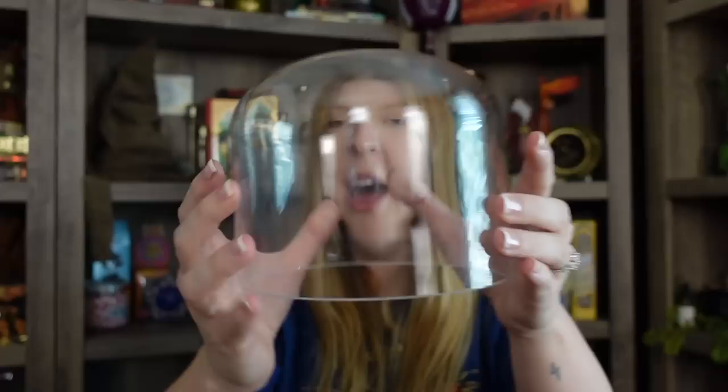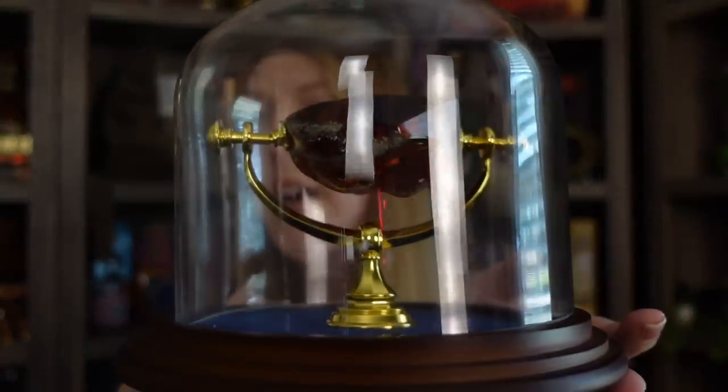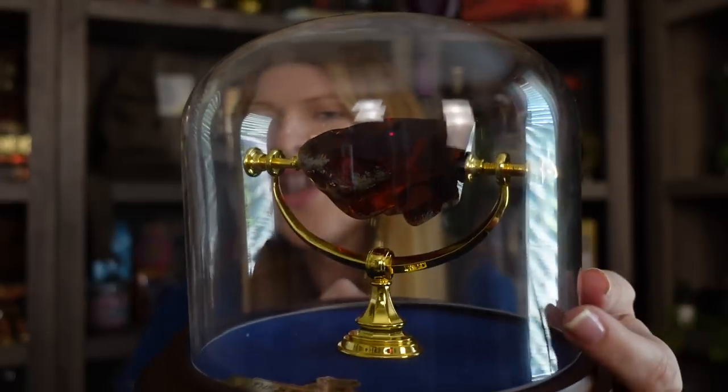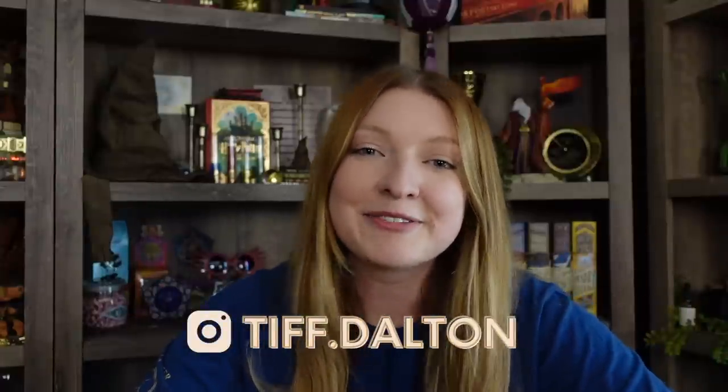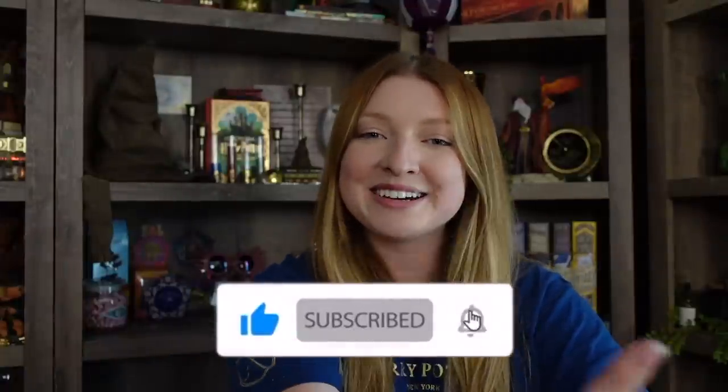That is everything I got from Universal Studios Wizarding World. I am so happy with all my items — this was quite a big haul with some larger pieces. I had a blast on this trip with my mom and had a lot of fun shopping, clearly. Definitely let me know in the comments what your favorite item from today's haul was. If you liked today's video, please give me a big thumbs up, don't forget to subscribe and turn on your bell notification. Thank you so much for watching — have a great day, bye!